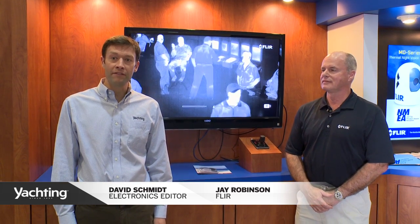Hi, my name is David Schmidt. I'm the Electronics Editor at Yachting Magazine. I'm down here at the 2015 Miami International Boat Show with Jay Robinson from FLIR, and we're taking a look at the new FLIR M400.